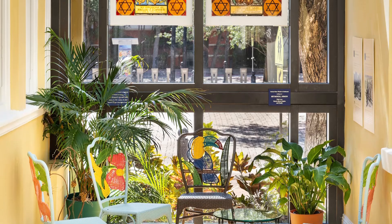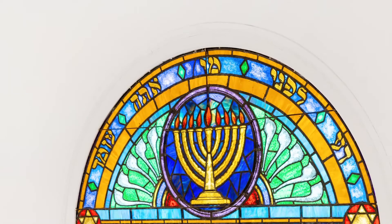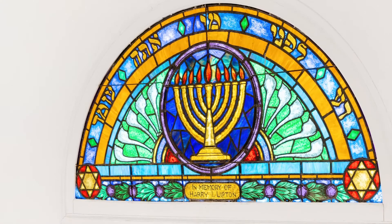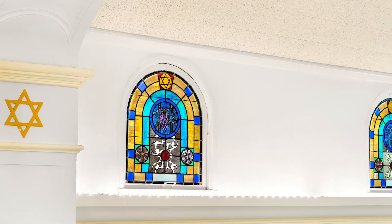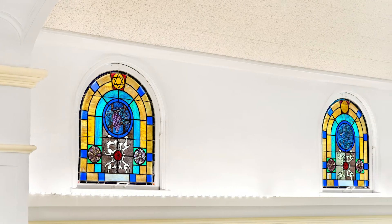In designing the windows, Rabbi Mesheloff included several recurring symbols and imagery referring to Jewish holidays, important objects, and zodiac signs. Each window incorporated a Star of David and Rose of Sharon.